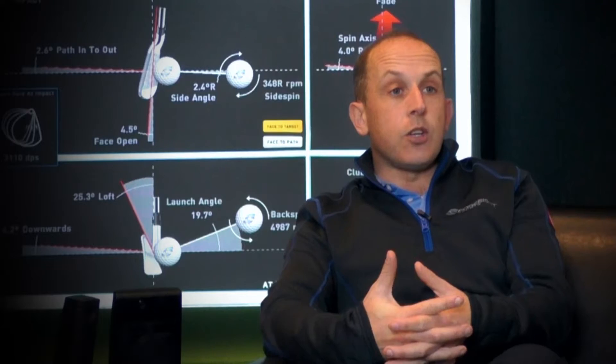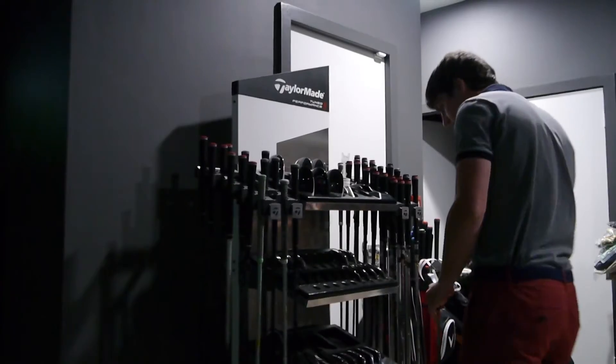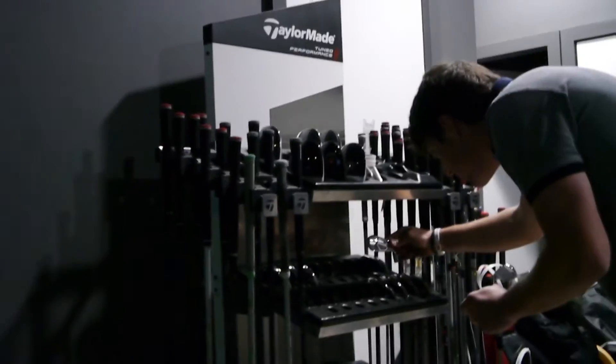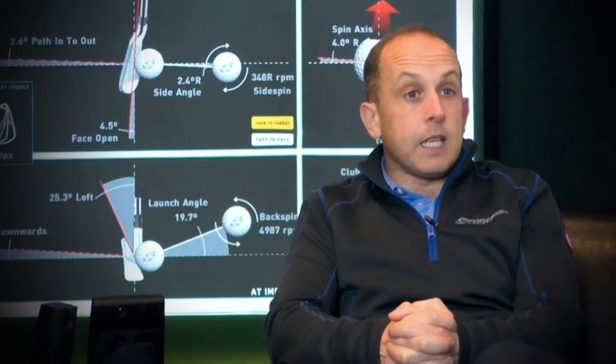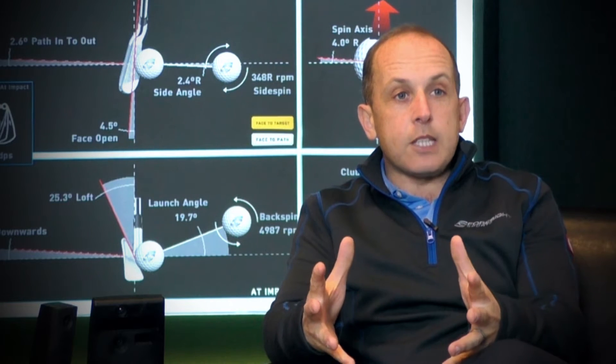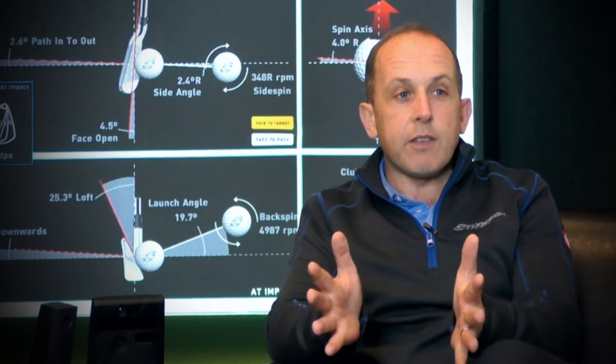One of the great things with HMT is its versatility. You can use it for your coaching, your fitting. A lot of the pros are using it now after lessons so clients are hiring their HMT so they can benchmark their numbers. They can use it for testing out the lie angles of each club. There's a huge variety of different ways that the pros are making money off the back of owning an HMT because of its reliability. It gives everything directly measured so it makes the job of the pro and the fitter very, very easy.